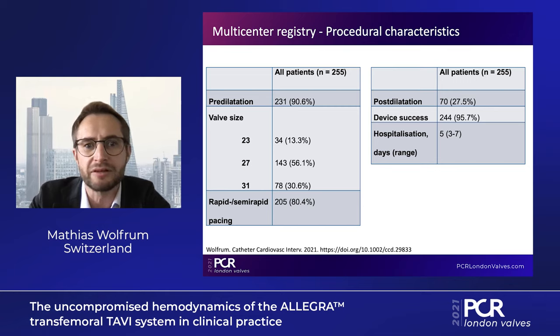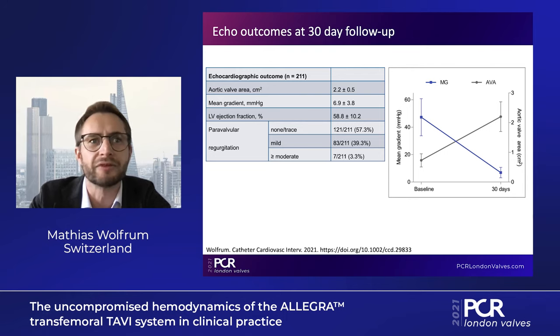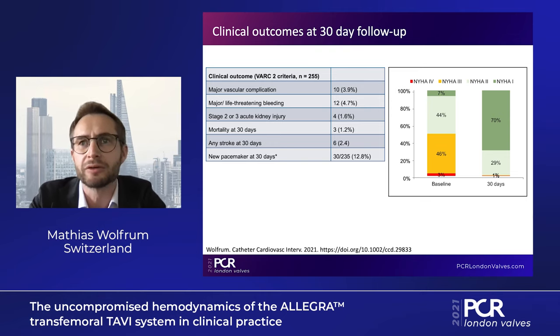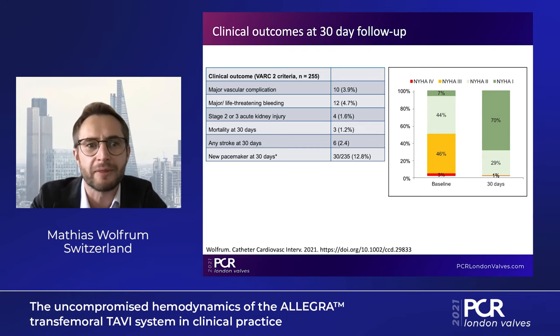The immediate procedural success was high at 96%. Post-dilatation was performed in roughly 30% of cases. Looking at echocardiographic outcomes, the aortic valve area increased from 0.7 to 2.2 square centimeters, and the mean gradient was reduced from 47 to 7 mmHg. Moderate or greater paravalvular leak was prevalent in only 3.3% of cases. Clinical outcomes according to VARC-2 criteria showed overall mortality of 1.2%, overall stroke of 2.4%, and new permanent pacemaker implantation in 2.8% of cases.